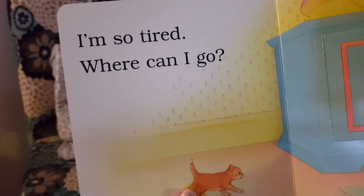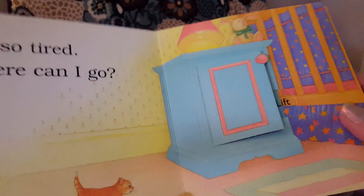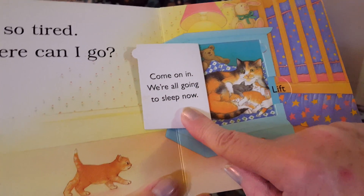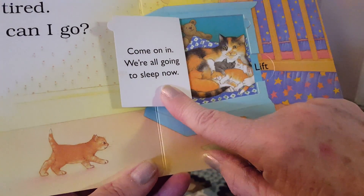I'm so tired. Where can I go? Come on in — we're all going to sleep now. There's his mommy cat and his brothers and sisters.